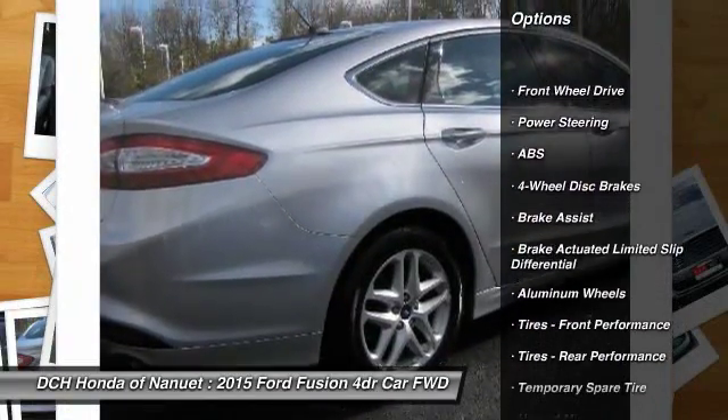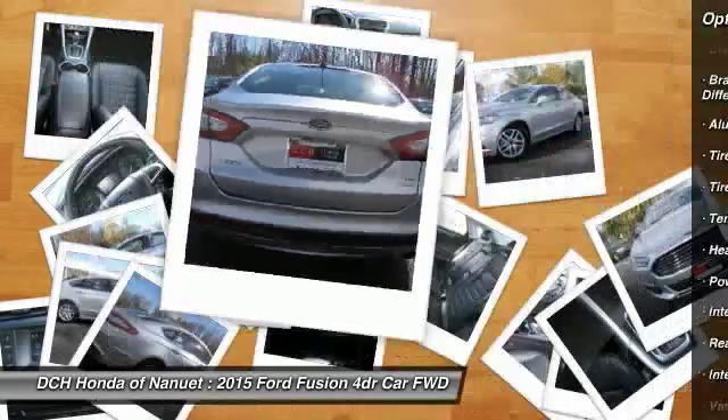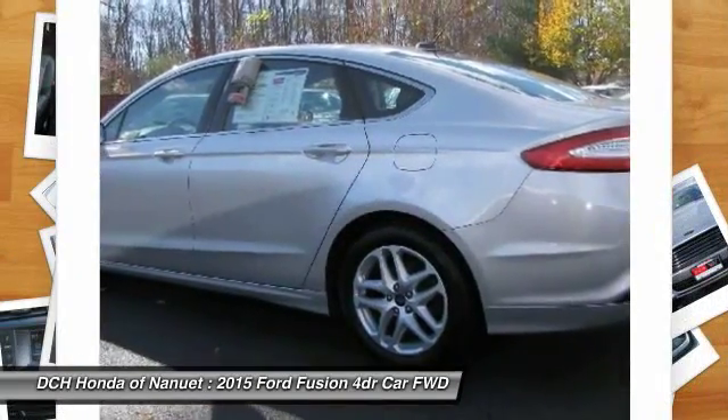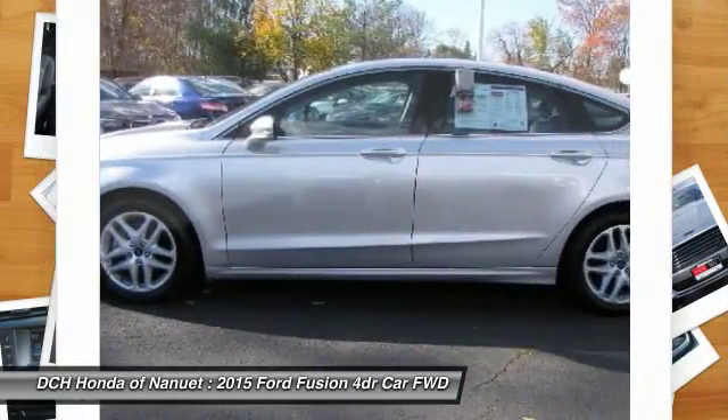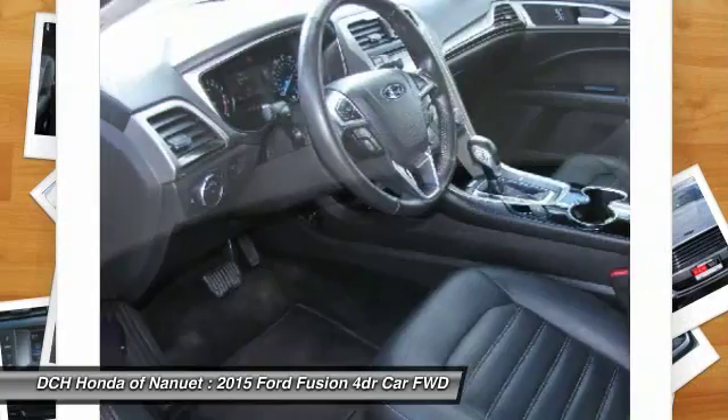Power passenger seat, keyless entry, steering wheel audio controls, anti-lock braking system, stability control, traction control, Bluetooth, adjustable steering wheel, power steering, cruise control.